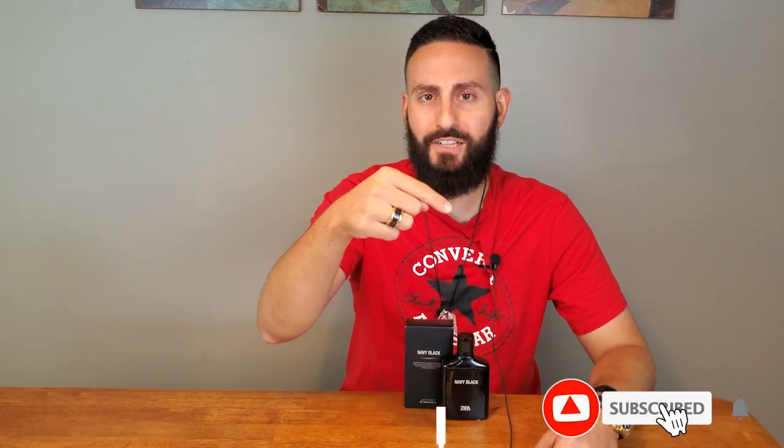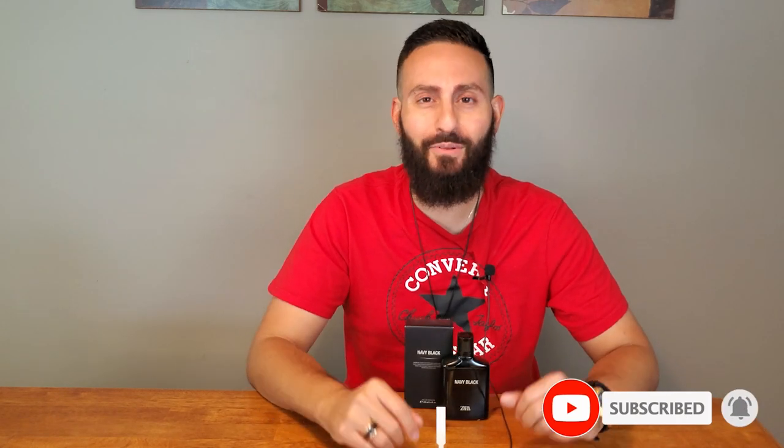Thank you so much for tuning in, I really do appreciate it. If you took something of value from this video, I would really appreciate it if you could support this channel by subscribing — just click that red button in the corner. Please don't forget to enable notifications by clicking the bell icon so whenever I upload these videos they'll get delivered straight to your feed. Thanks again for watching. I love you all — we'll see you next time, bye.